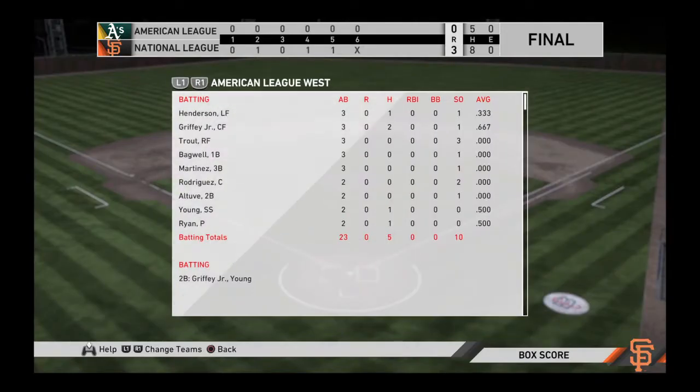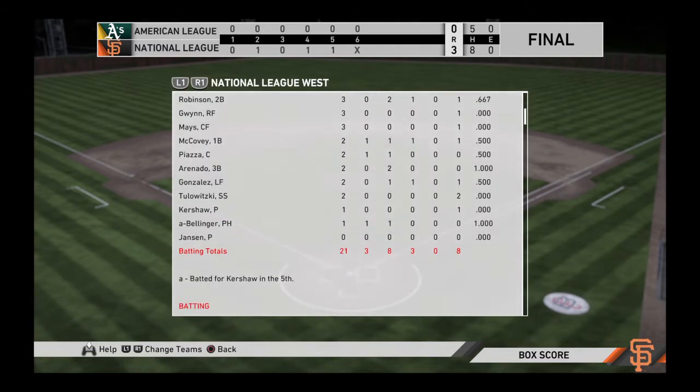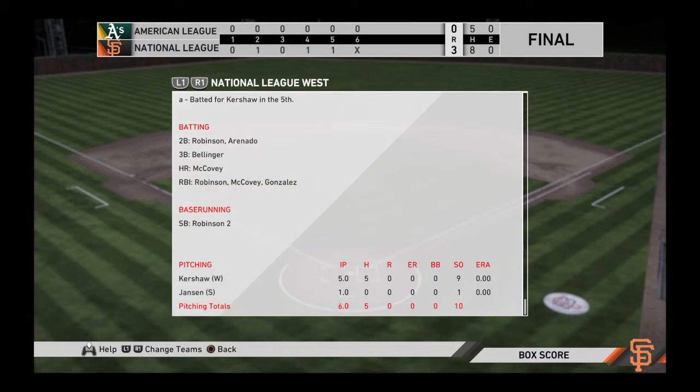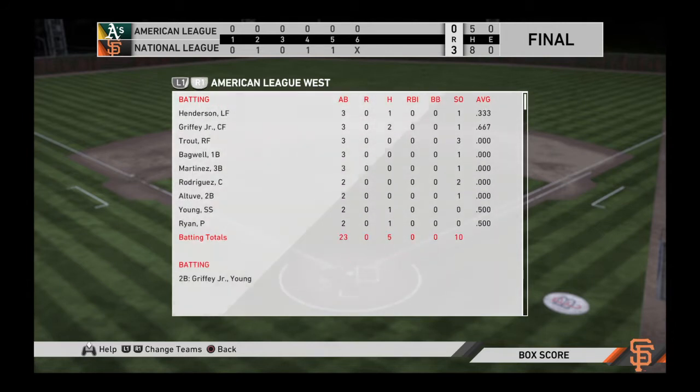Our final line score tonight. First, the victorious Giants: three runs on eight hits, no errors, they left five men on base. Time of the ball game: two hours and 42 minutes. Thank you for joining us here tonight, and we remind you to please drive home safely.